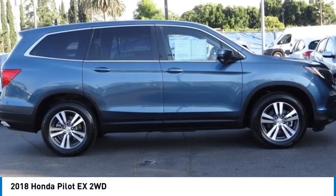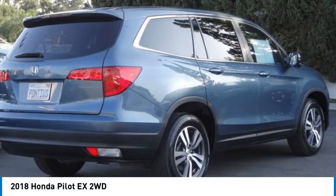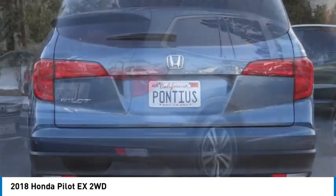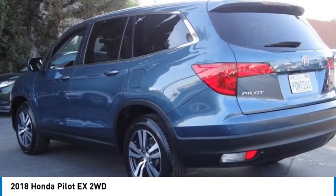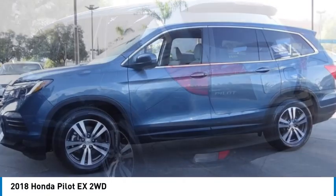Looking for the right vehicle? Check out the 2018 Pilot Optimal Utility. Indulgent interior, powerful performer. You'll be ready for almost anything in the Honda Pilot.